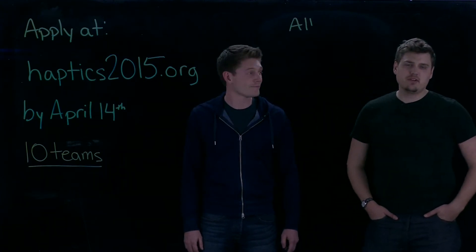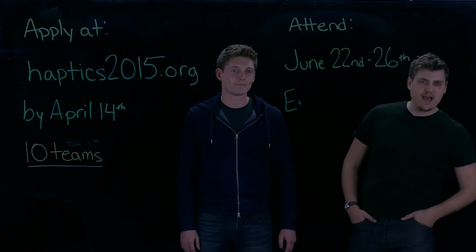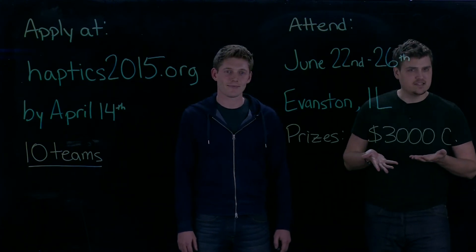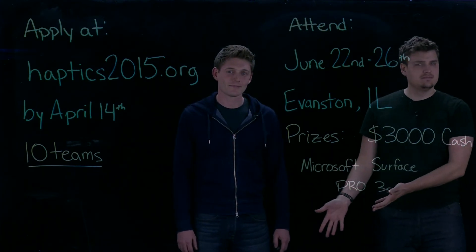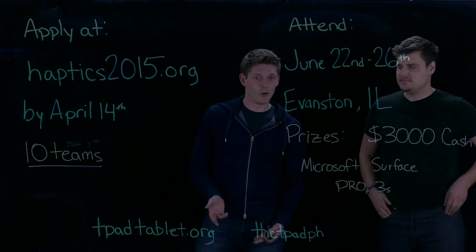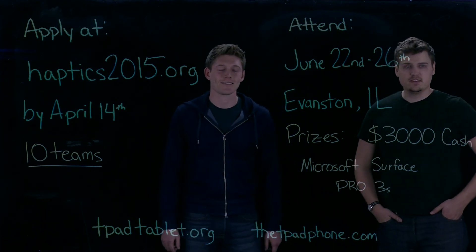The teams will present their applications June 22nd through the 26th at the World Haptics Conference in Evanston, Illinois. They will be competing for $3,000 in cash prizes and the top three teams will receive Microsoft Surface Pro 3s. For more information, go to haptics2015.org, tpadtablet.org, or tpadphone.com. Good luck! See you at the conference!